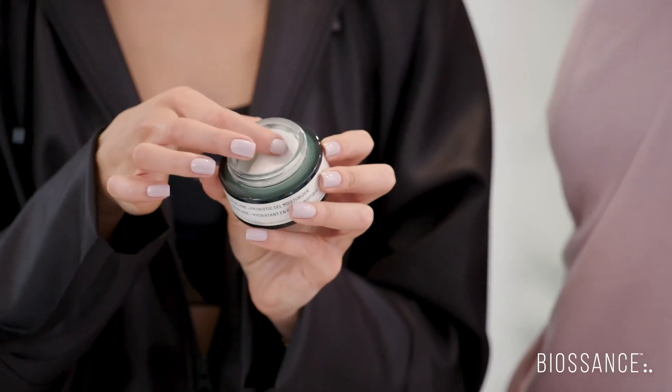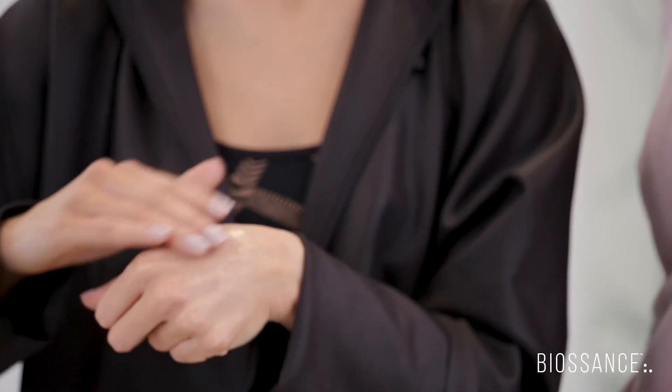It's very lightweight with a gel texture, so it's amazing on the skin. It also balances and firms the skin, so if you're not using it...